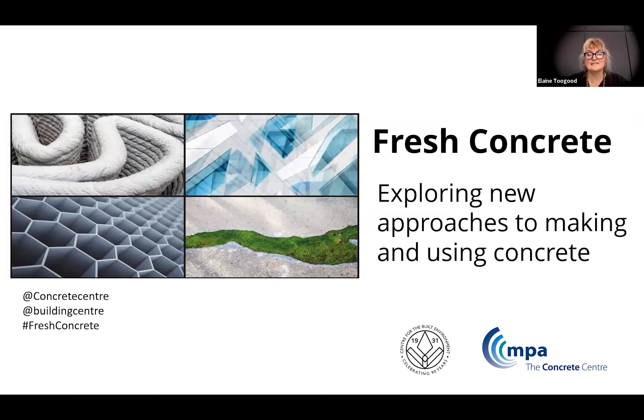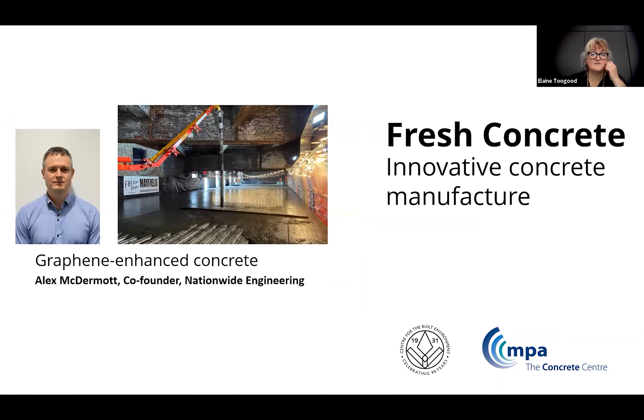Just in case you're not aware, this series has been created to share some of the wide-ranging innovative practices and new types of concrete emerging to address climate change — technologies that bring fresh thinking to the way we make and use concrete. This recording features innovation in manufacturing, and we're delighted to be joined by Alex McDermott, co-founder of Nationwide Engineering.